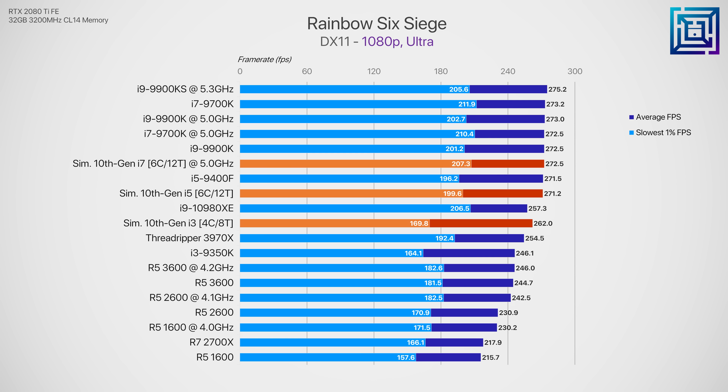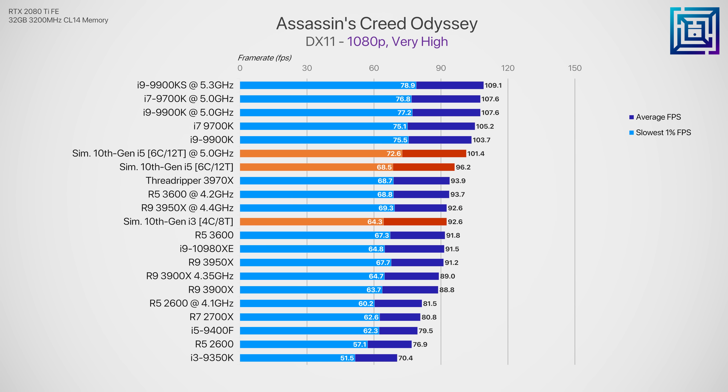Rainbow Six Siege doesn't scale incredibly well with higher core count CPUs, which is actually fine for a straightforward esports title — lower core count CPUs manage quite easily. By overclocking the theoretical 10th gen i5, we could actually see the return of the days where an i5 is all you need for a gaming rig. Assassin's Creed Odyssey scales quite well with core count and we do see a big performance jump from the current gen i3 and i5 CPUs to their theoretical hyper-threaded successors — these are the performance gains Intel needs to remain competitive against AMD's third gen Ryzen, not even considering fourth gen.